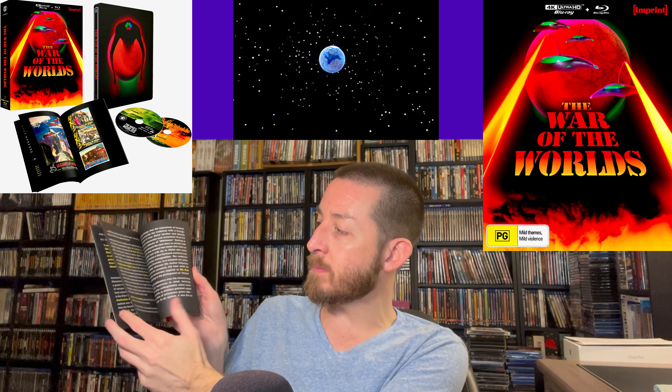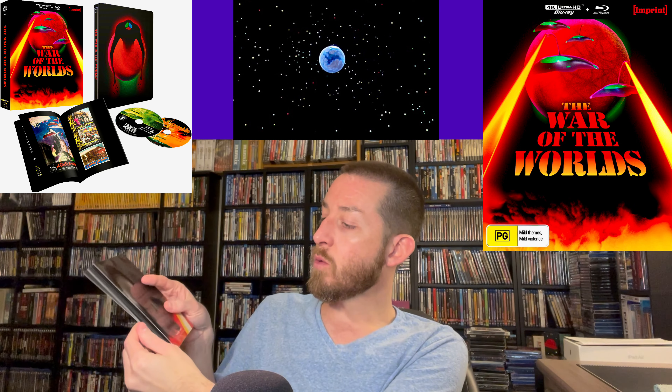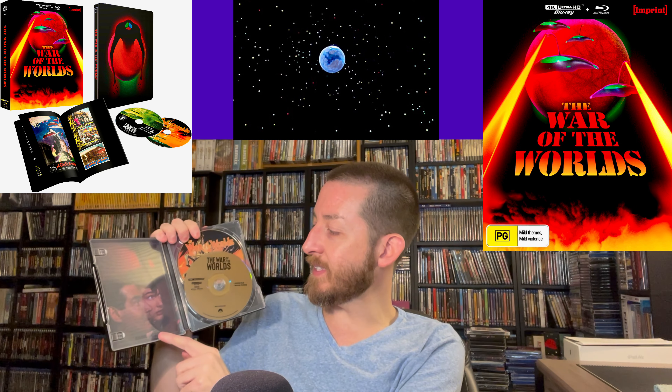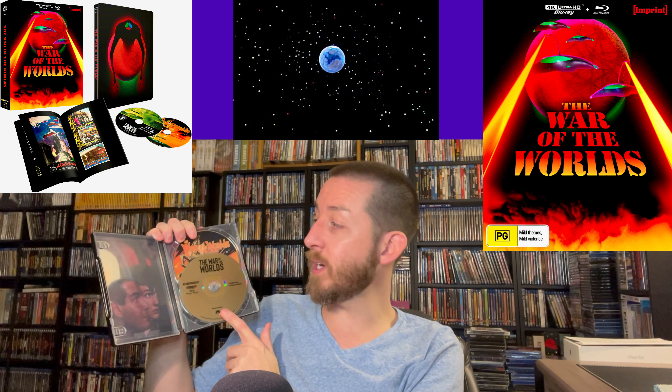Inside you get a really impressive, nice glossy booklet going into behind-the-scenes, talking about the film, little excerpts, pictures, and all the posters from around the world — very nice high-gloss booklet. It comes in a thick cardboard box similar to Arrow Video, and inside that you get a steelbook case with artwork I really like. The disc art says 'War of the Worlds' on the side, number one on it, and when you open it you get your 4K Ultra HD disc and Blu-ray disc, both 100% region free.